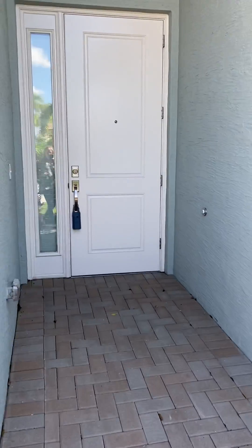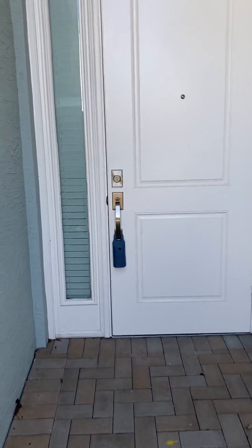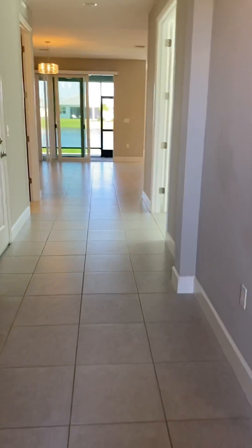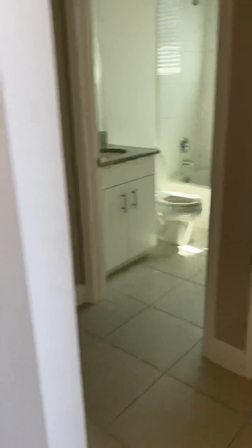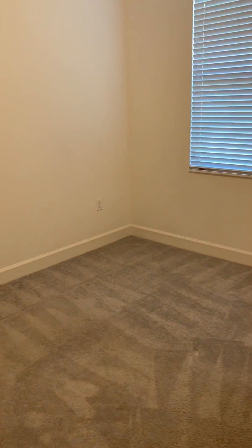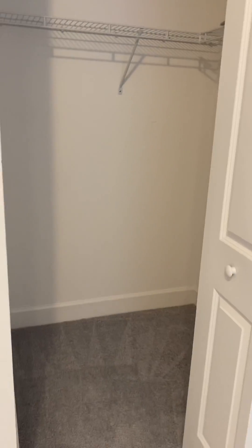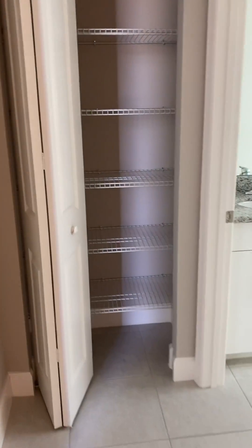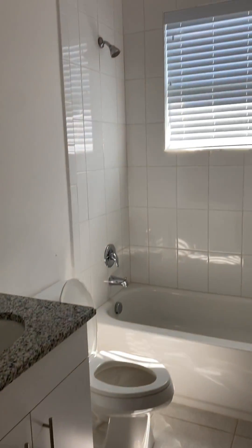Going into the front door — right off the foyer you have a guest bedroom, good size with a small walk-in closet. There's also a storage closet, and this is your guest full bath.